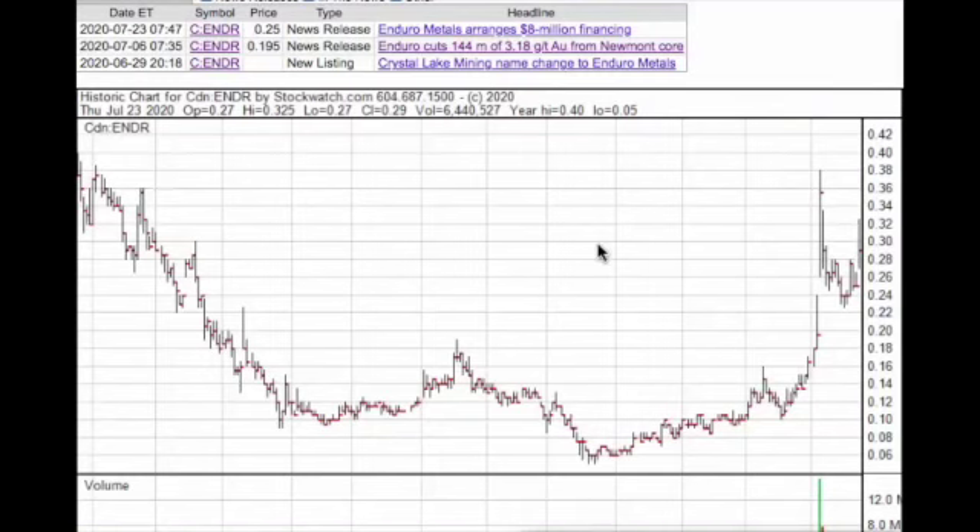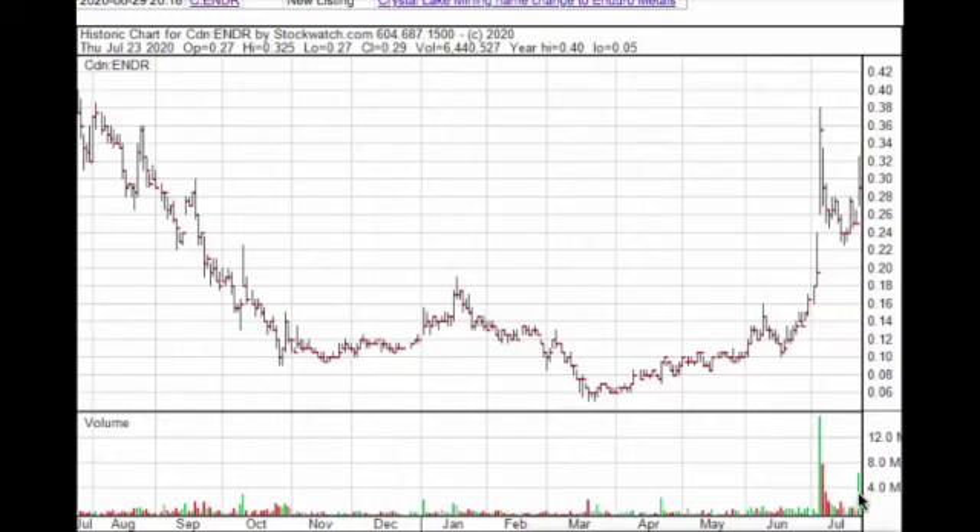Finally for today, another one to put on your radar: Enduro Metals. They came out with great results — 144 meters of 3 grams-plus gold material — a pretty significant intercept that was overlooked. They've arranged an $8 million financing led by the well-known Rob McKeown. This is getting significant interest today in a market that is very mixed for mining stocks, even though gold is up. There are concerns about the NASDAQ looking like it's topping, and some people are raising cash, taking profits before possibly another leg lower as economic numbers continue to look difficult.